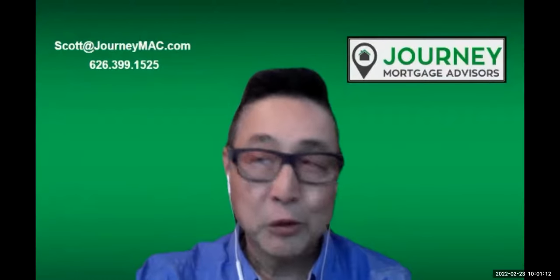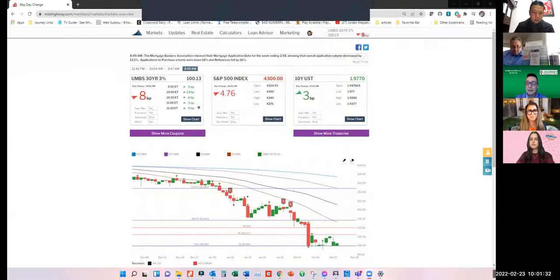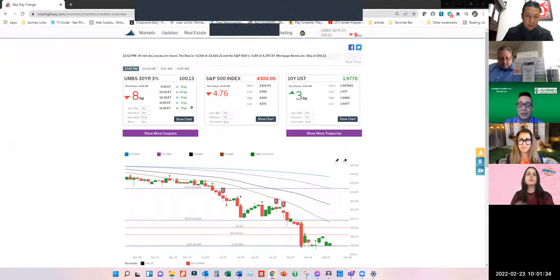Meeting opens with Scott Shimamoto from Journey Mortgage Advisors being given co-host access to share his screen. After some setup, he confirms the chart is visible to participants and prepares to present current mortgage rate data.